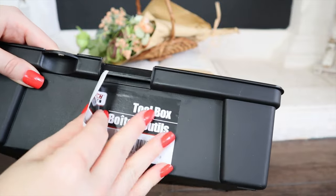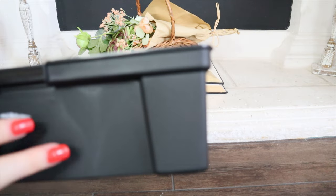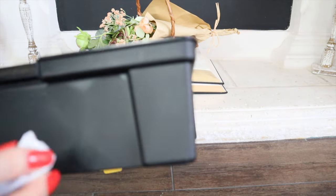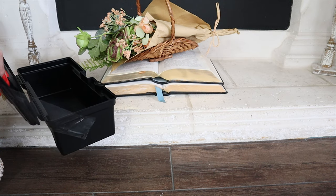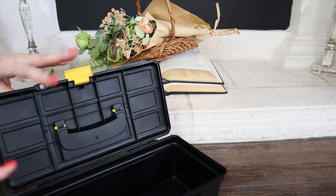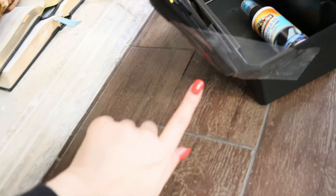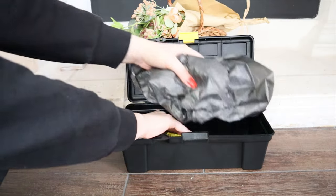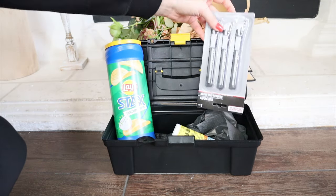I'm going to start by removing the sticker off the toolbox container — I'm really impressed with how easy it's been to get the stickers off Dollar Tree items. I'm also going to take a piece of boxing tape and tape it from the sides as support to keep the lid up, since it was falling down. Then I'll stagger all the items and place them where I think it looks nice.